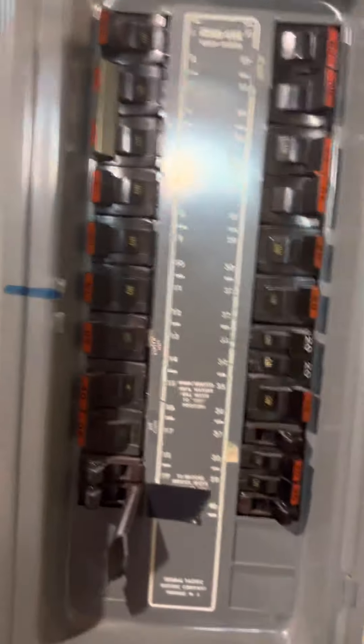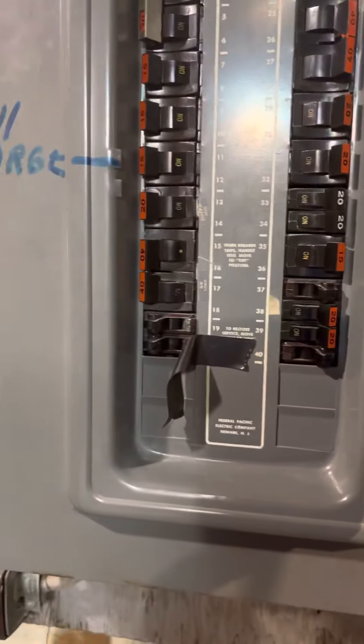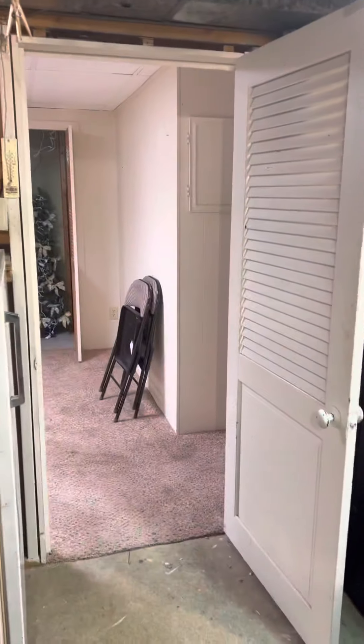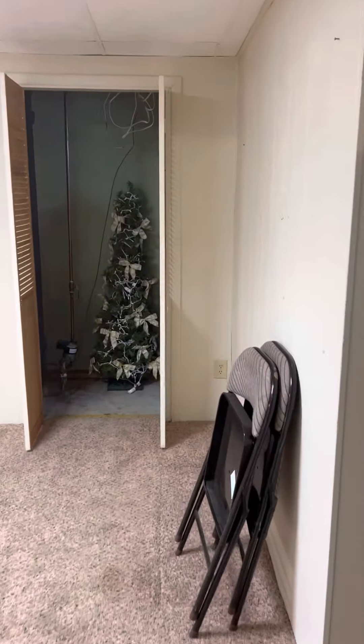You've got the Federal Pacific Stab-Lock breaker box. Now these have been deemed a fire hazard. What happens is say you've got your 20-amp breaker there at 20.1 amps — it's supposed to trip. Sometimes these breakers don't trip, so they will just keep cooking and cooking the circuit until you get a fire. There's no official recall on them, and if you call the city out to inspect it, the city has no problem with it. But any electrician or inspector worth their salt knows those have been deemed a fire hazard and won't even take them apart — they just mark them as a defect.